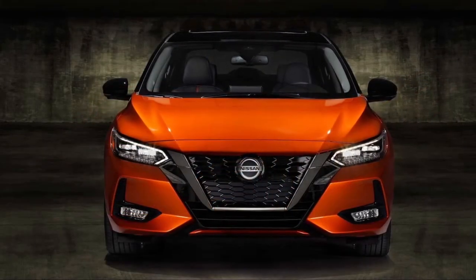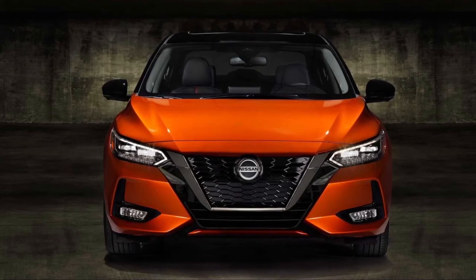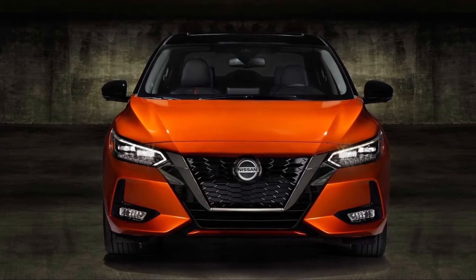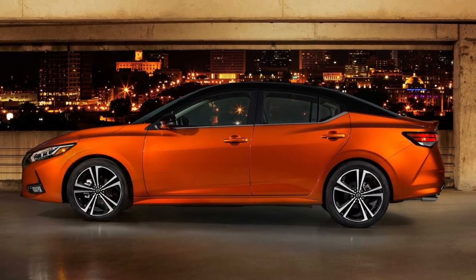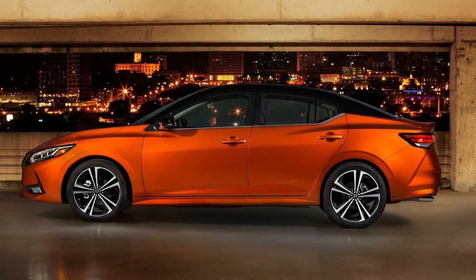The Nissan Sentra comes in just three grades or trims for 2020: S, SV, and SR. The base Sentra S gets standard 16-inch wheels, remote entry, and keyless start, and that is about it.